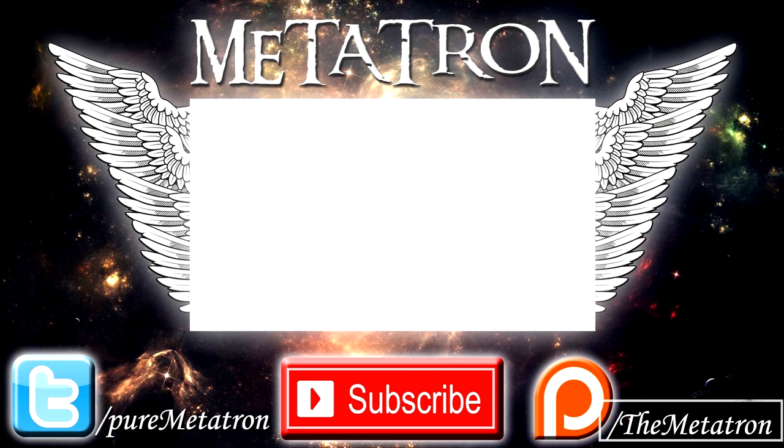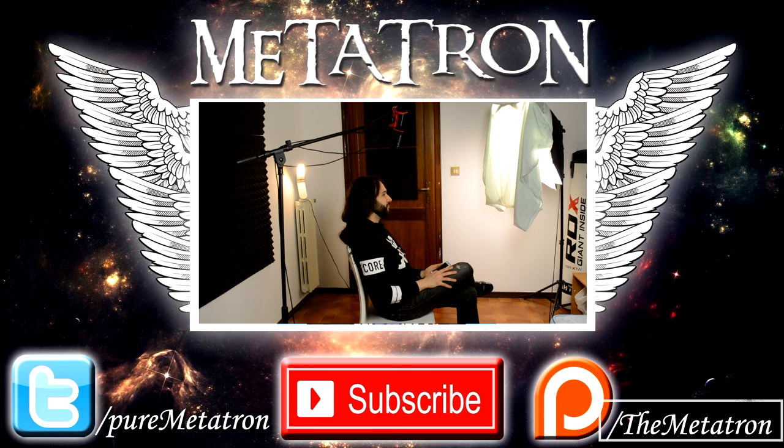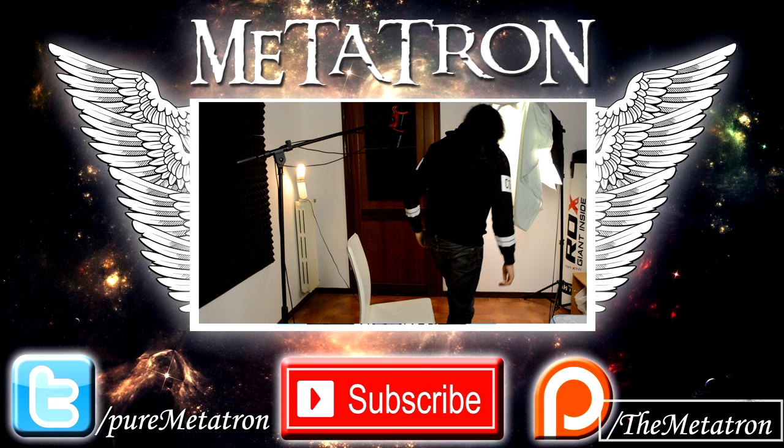I hope that you enjoyed this video. If you did, please thumbs up and subscribe to my channel for more content from the Metatron. And remember — the Metatron has spread its wings. Goodbye.